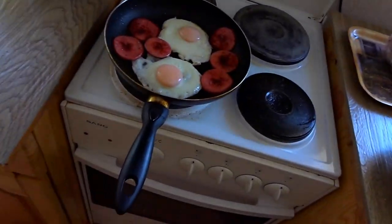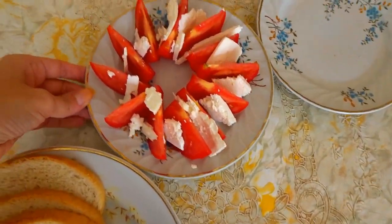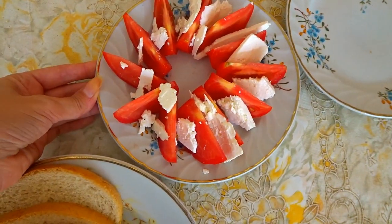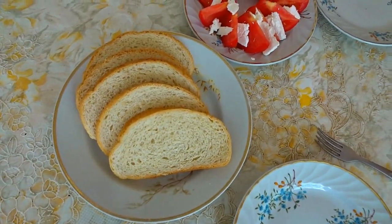Good morning everyone. This is another day here in Sandansky and we are starting a new breakfast. I was going to make some buckwheat but my husband, Mr. Bond, asked if I will make some eggs and sausage with some cheese. So that's what I'm doing today. We're also going to have a bit of tomatoes with some local cheese — like a Greek cheese — and a bit of bread.